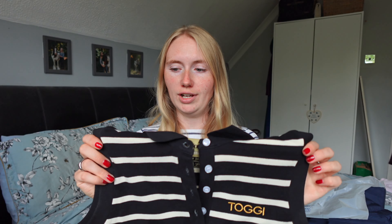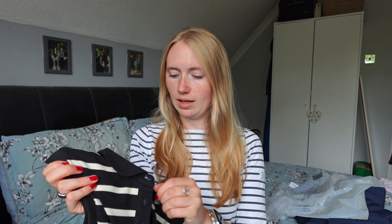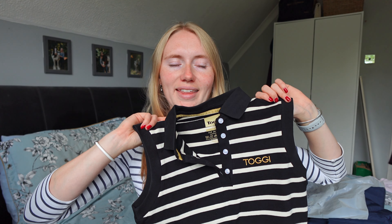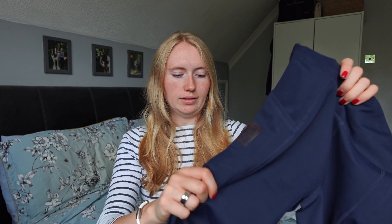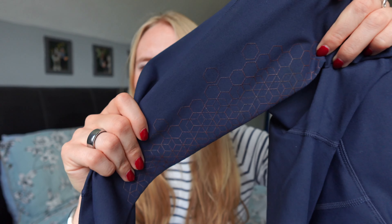The first thing I got was this sleeveless polo top in black and cream stripe. It's really pretty with a really nice fit and length. I love sleeveless tops, so I was really excited to finally get a polo version. I love stripes, and it's got a lovely subtle logo — nothing too in your face — and it's lovely and soft. I'm going to wear this a lot through the end of this summer and mega wear throughout next summer.